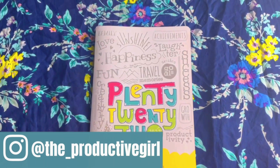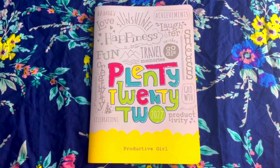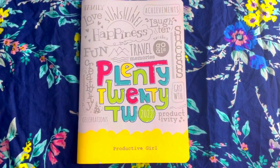Before flipping through the planner, I want to clarify this is not a typical daily kind of planner — it's a yearly plus monthly overview kind of planner. That's why it's so tiny and small. This is how the cover page of 2022 looks like.